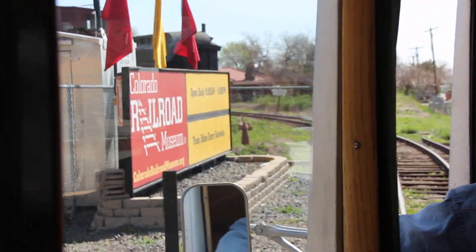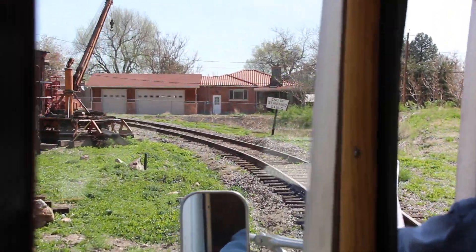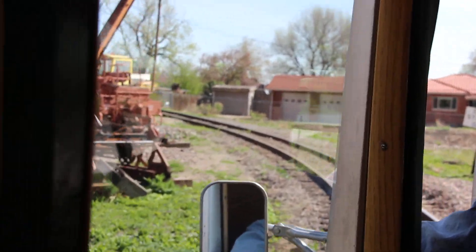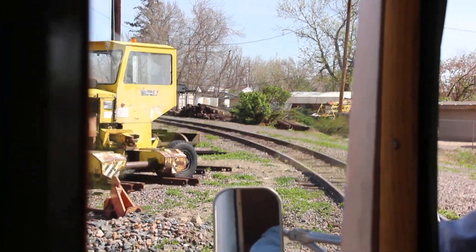One of our newest things is locomotive 5401, which is a tunnel motor that was used up in the Moffett Tunnel. And if you look across the turntable, you'll see we got three cars from Manitou and Pikes Peak.